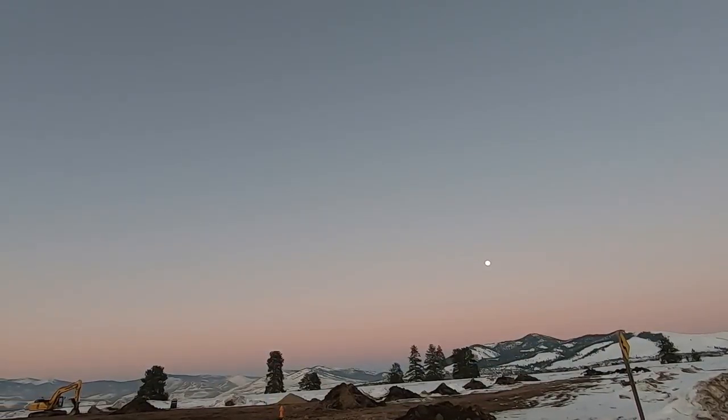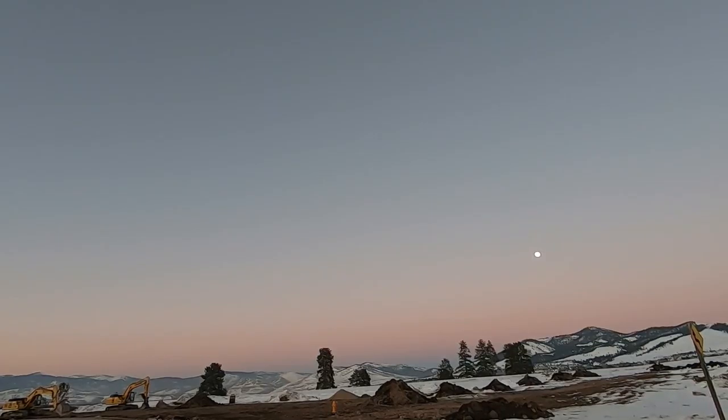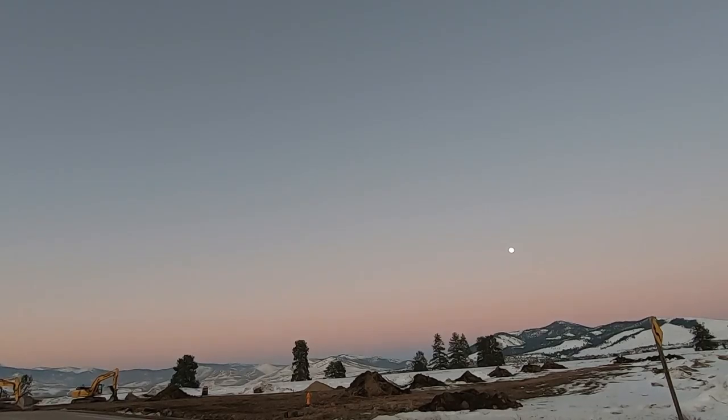All right, I'll leave you guys with that. I'm going to try to set up a time lapse to catch that moon going down — we'll see what I can come up with, and I'll see you guys tomorrow.